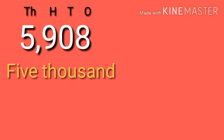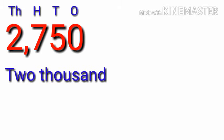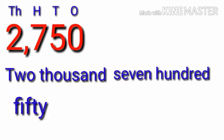Five thousand nine hundred eight. Two thousand seven hundred fifty.